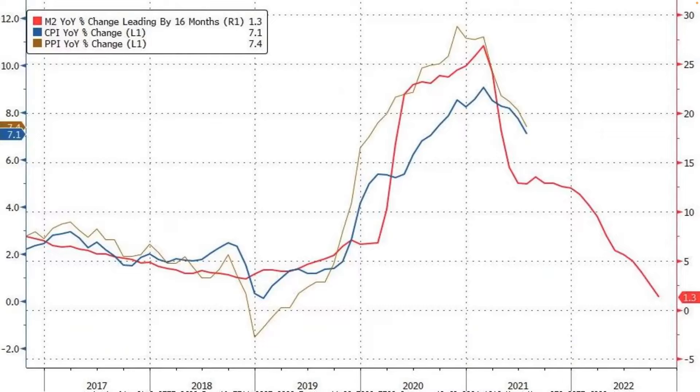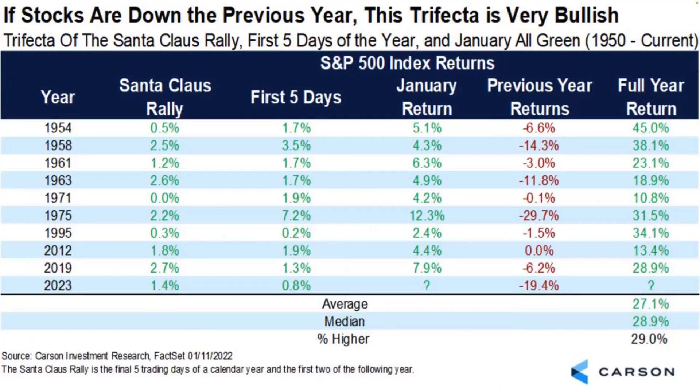When they increase the debt ceiling — which will probably be around June — Janet Yellen is going to start issuing a lot of debt, taking a lot of money out of markets and making inflation expectations rise, interest rates rise, and it'll probably revalue growth assets lower. So we're going to be very cautious around that period of time.